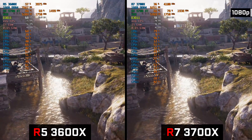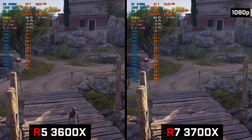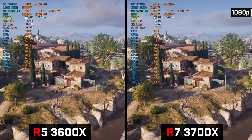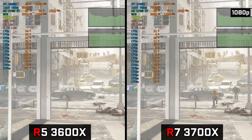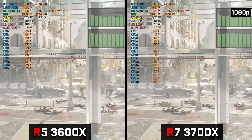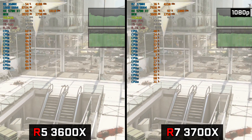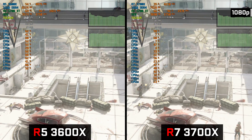For our first test, we ran Assassin's Creed Odyssey using the Ryzen 5. We got an average of 72 frames per second, and with the Ryzen 7 we got 76 frames per second. One percent lows had almost identical difference, as you can see on the screen, and that is to be expected. Moving to our next game, we ran World War Z. The Ryzen 5 managed to get an average of 180 frames, following just behind the Ryzen 7 that had 182 frames per second on average, while one percent lows were identical.